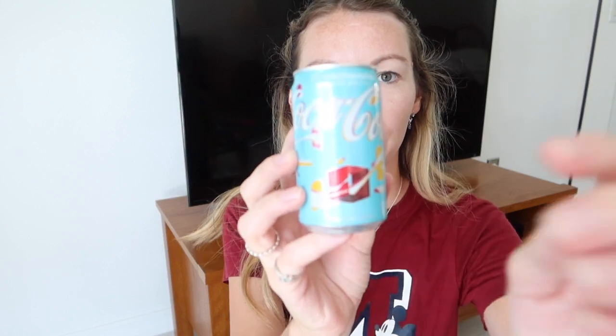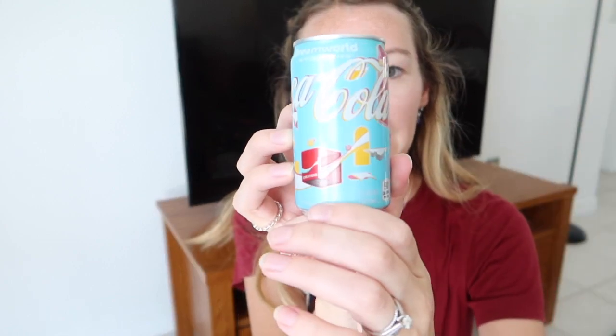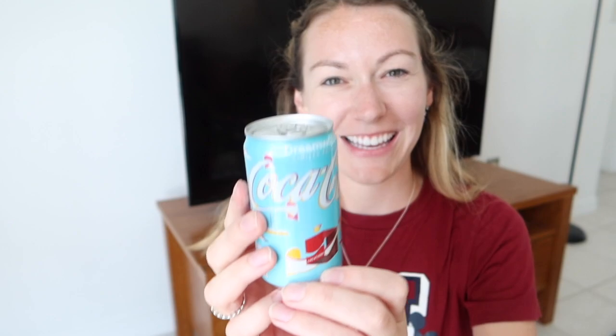Coca-Cola have a new flavour called Dream World — it tastes like dreams apparently. It is really nice, it's very sweet. We got a crate so I've just got a couple to take home for Simon. I actually think that's it for non-Disney — everything else is Disney.